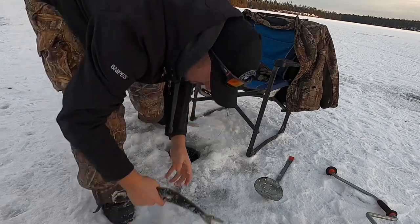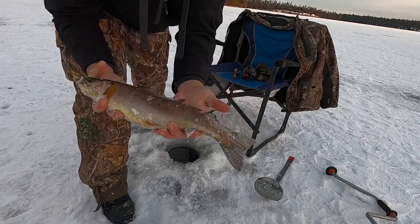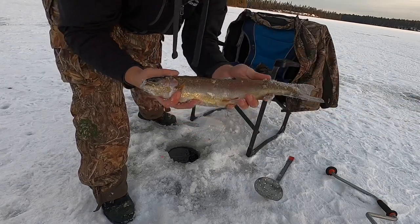Come here — that's enough. Nice little rainbow. Maybe a couple pounds. All right, let's see what else we can catch. See if we can get into a brookie.